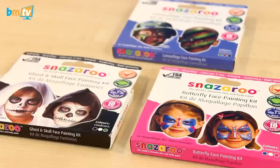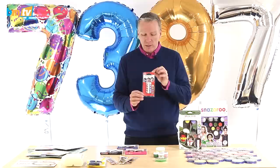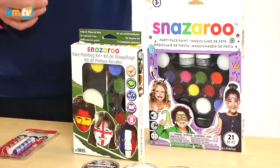Now the retail side of things — they do these little kits. I've just brought a few here: you've got the ghost and skull, butterfly, camouflage — and they are three little tubs of color and a little brush, designed probably for somebody at home or going out having a party, Halloween, etc. There are also these ones — red, white and blue sticks — so they're just easy to put on, designed for any time there's a sporting match on.